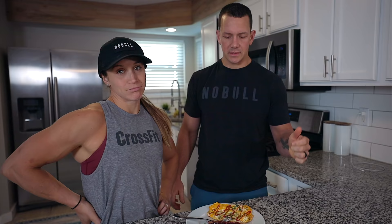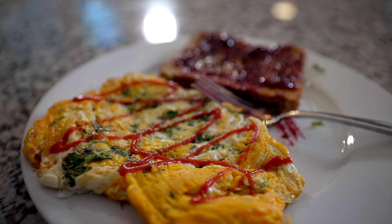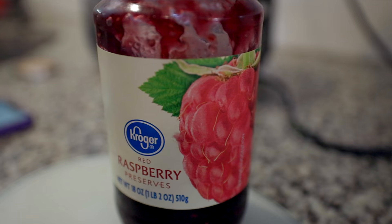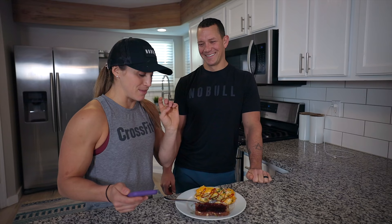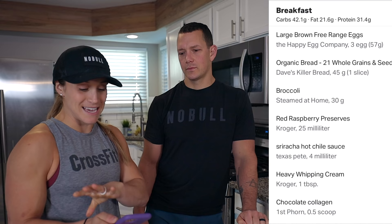This is a fairly average breakfast for me. Today I'm eating before I work out — if I do the vice versa of that, I might add a little bit more carbs, but more or less this is a pretty typical breakfast. His coffee also included one tablespoon of heavy cream and half a scoop of collagen. His breakdown for this meal: 42 grams of carbs — 16 of that from the jelly, and the rest from spinach and toast — 21 grams of fat, and 31 grams of protein. That's about a 34% carb, 40% fat, and 26% protein split. So 31 grams of protein seems a little low, but we'll see how that pie chart shifts throughout the day.